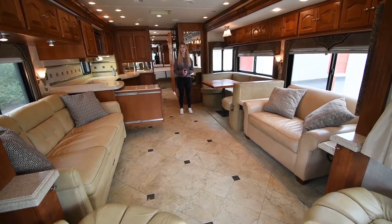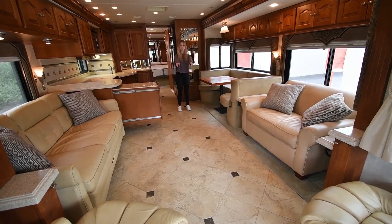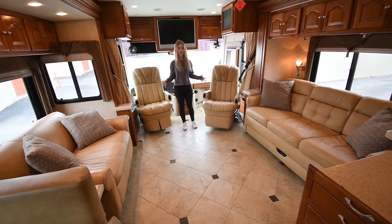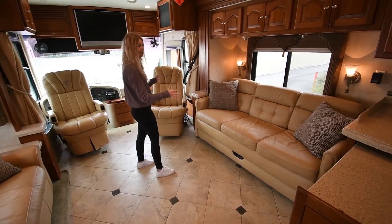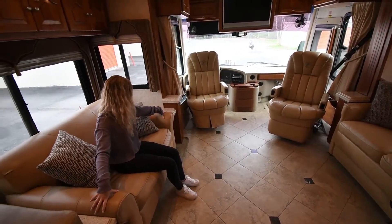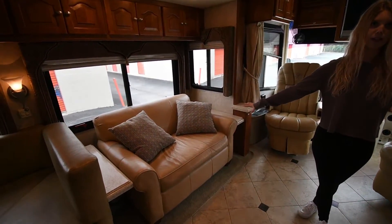We are now on the inside of this RV, and when you walk in it has a really cozy feel — like being in a cabin in the middle of the woods. There's tile from the living room all the way back to the bathroom. In the living room, you have a pretty decent-sized couch that turns into a full bed — you can sleep probably two people here, maybe three kids. This also turns into a twin-size bed, so you have at least two beds and can sleep three people in this area.